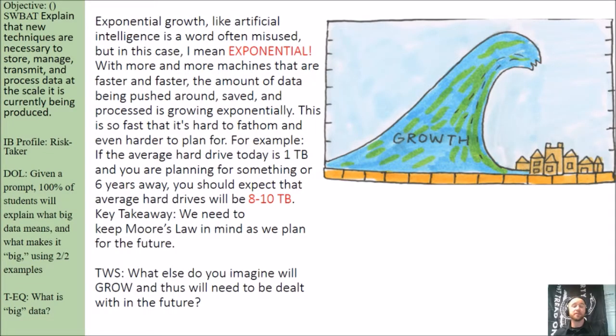Exponential growth, like the term artificial intelligence, is a word often misused. But in this case, I mean exponential. With more and more machines that are faster and faster, the amount of data being pushed around, saved, and processed is growing exponentially. This is so fast that it's hard to fathom and even harder to plan for.